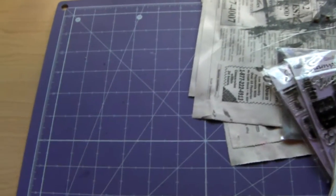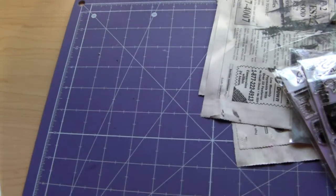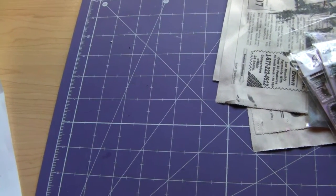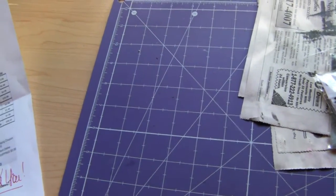Hey everyone! I have a haul from Cropping Corner. I don't know if y'all know about it — it's croppingcorner.com. They have some really awesome deals.